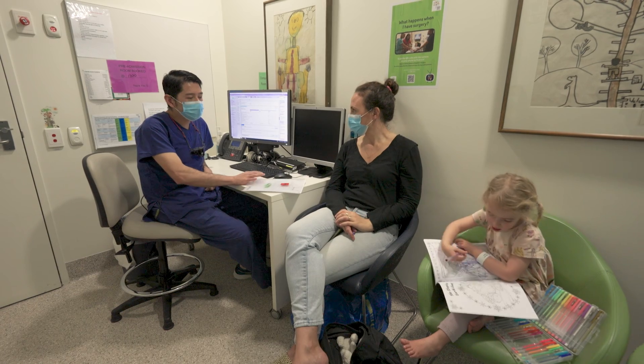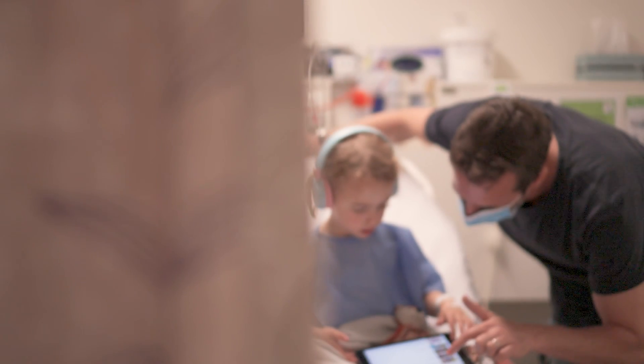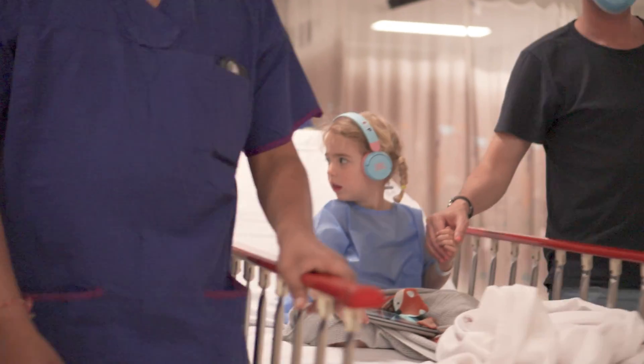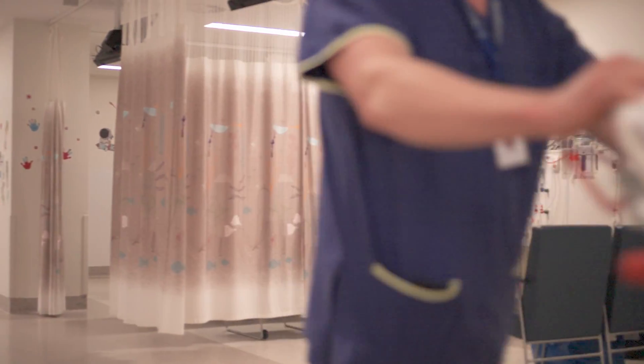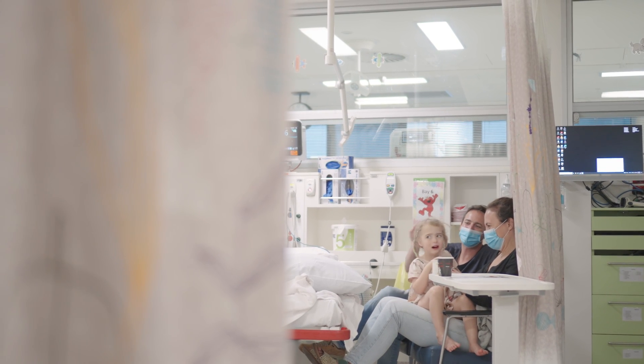I'm Claire, and I'm one of the nurses at the Royal Children's Hospital. I help look after children who are coming in to have surgery to remove their tonsils and adenoids. Your surgeon will have explained what will happen during the operation, and I'm here to explain what to expect after the operation. Having the tonsils and adenoids removed — a tonsillectomy and adenoidectomy — is a safe and common surgical procedure for children. This information is useful whether you're having the operation at the Royal Children's Hospital or another hospital.